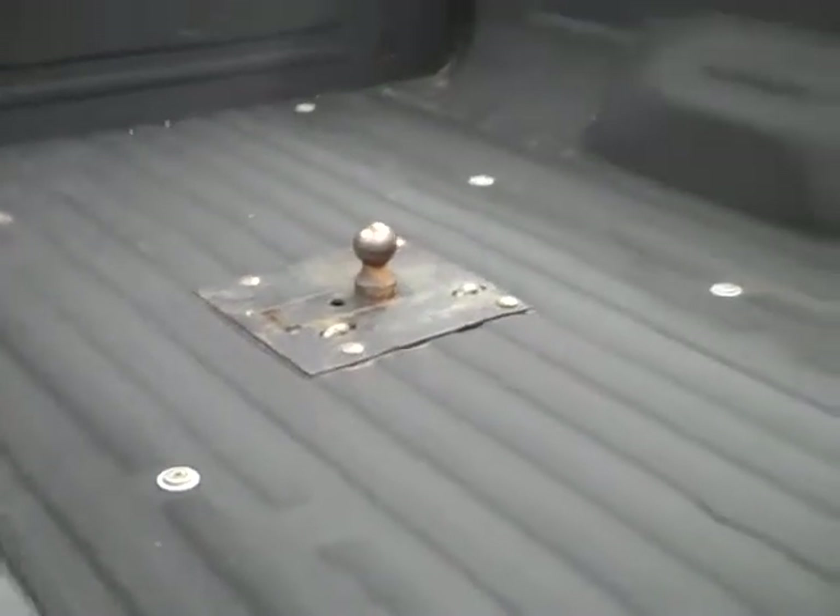In the bed there is a spray-in bed liner that looks to be in excellent condition. And there is a gooseneck hitch too.